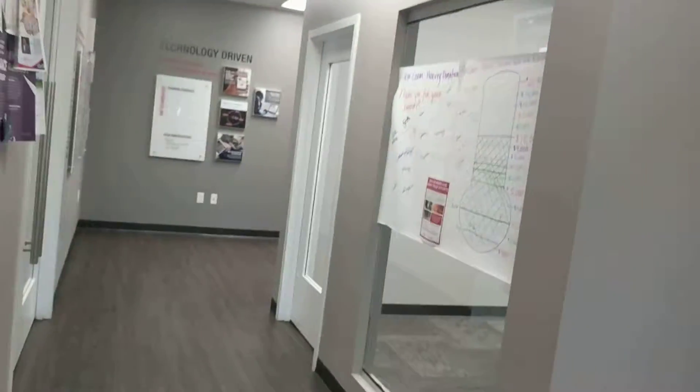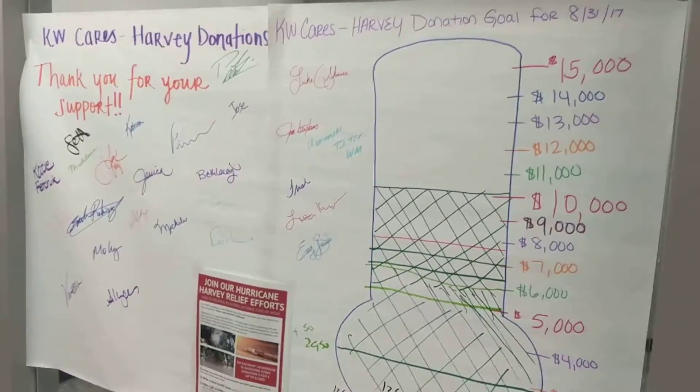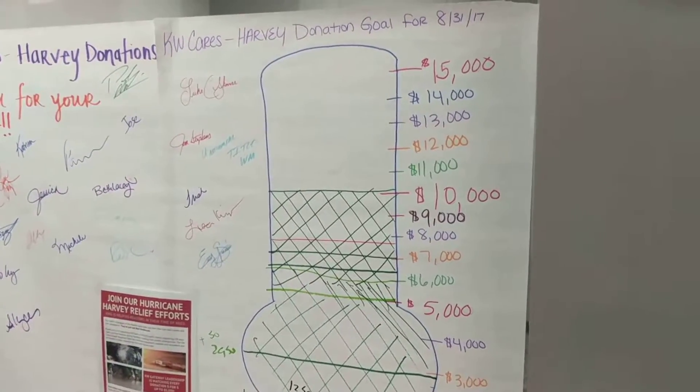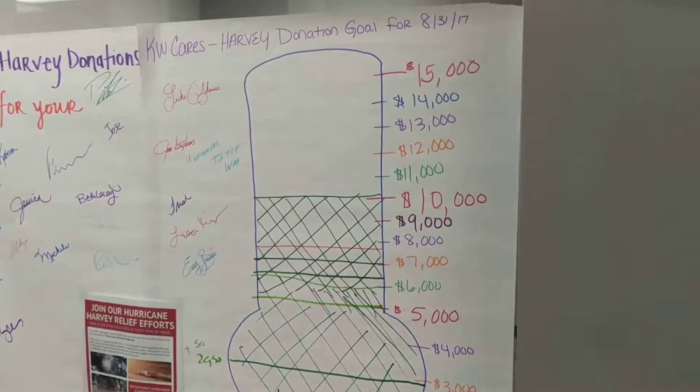So we're going to keep walking through the office here. This is our sheet where we're collecting money for Harvey victims, flood victims from the hurricane down in Houston. So a little over $10,000, which is cool.